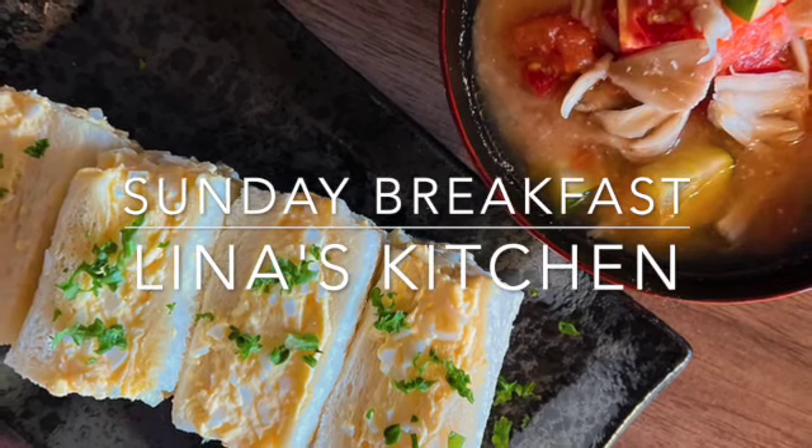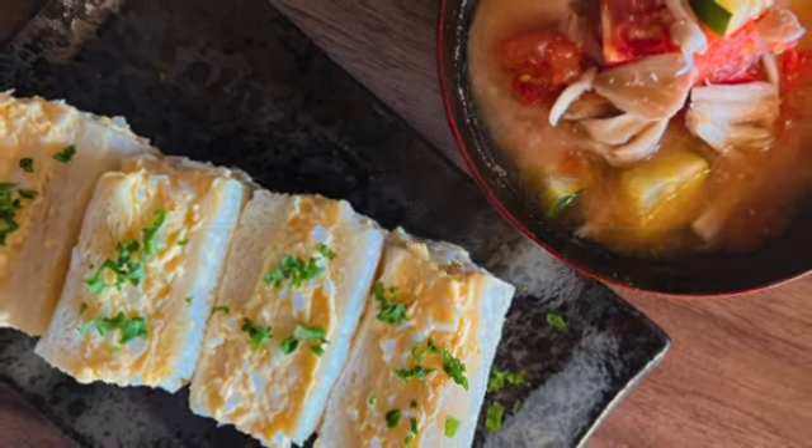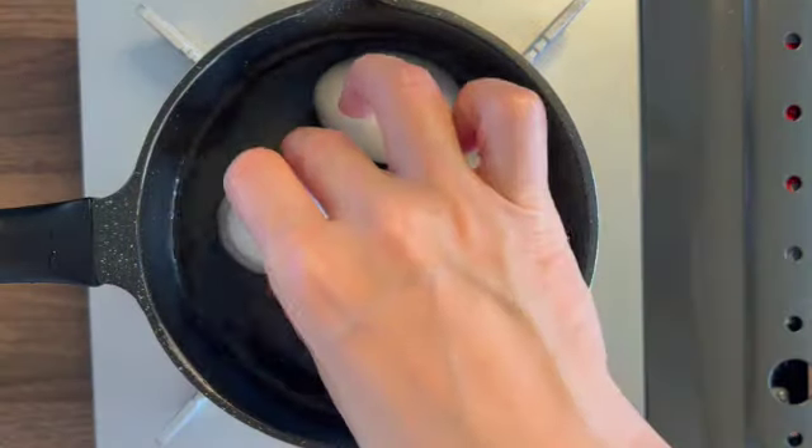Good morning everyone. Sunday breakfast by Lina's kitchen. This morning, I make Japanese creamy egg sandwiches.